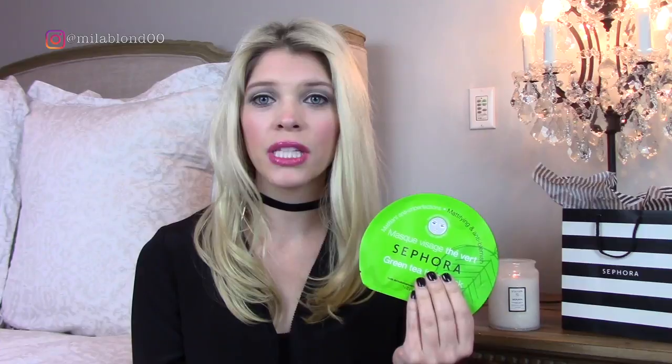I also picked up a Sephora green tea face mask. I chose this one because I had bought the pink brightening sheet mask before and was so surprised at how much product was in it and how saturated it was — really great. I did see a difference in my skin; I thought it looked brighter. So I decided to try this green tea face mask as well.